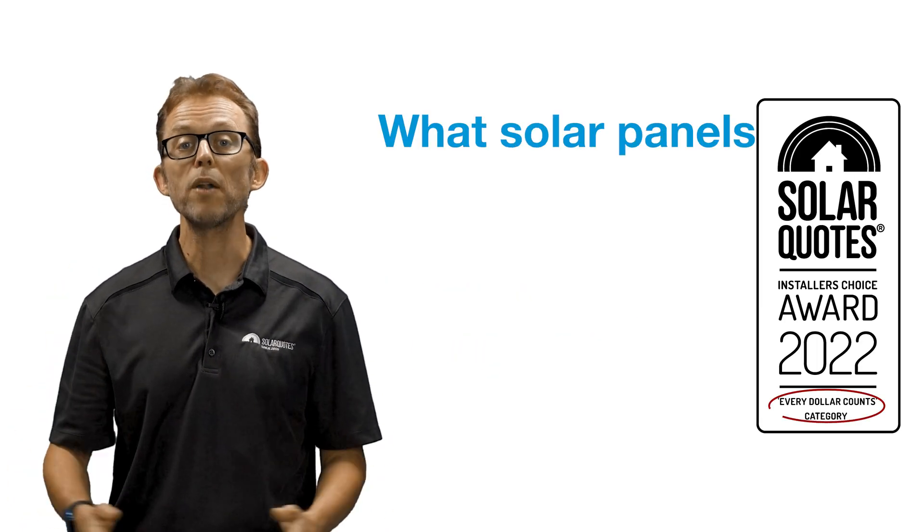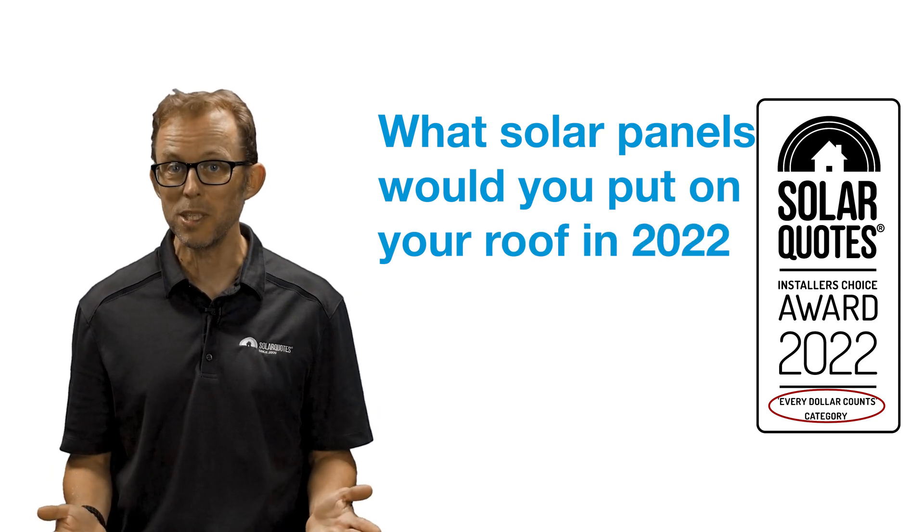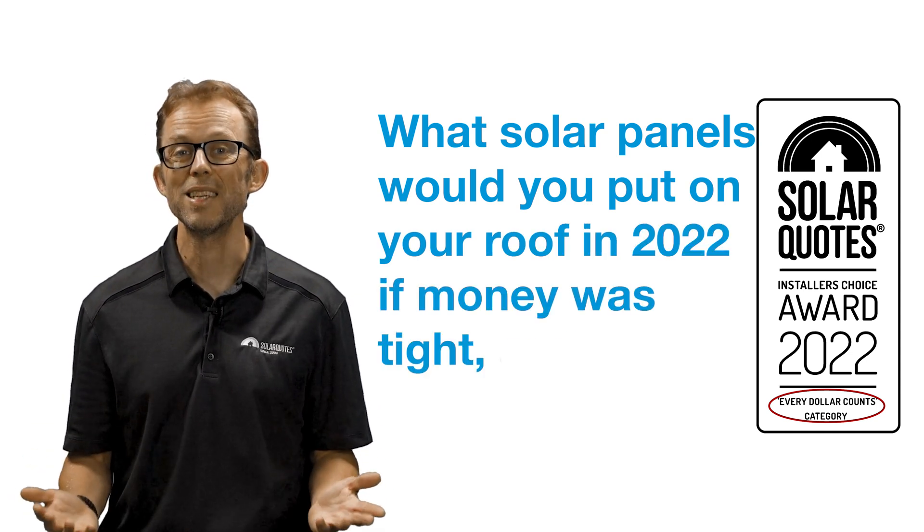And two: what solar panels would you put on your roof in 2022 if money was tight and every dollar counts? The results demonstrate what brands the installers trust for both top-of-the-range solar systems and, just as importantly, the quality budget systems.